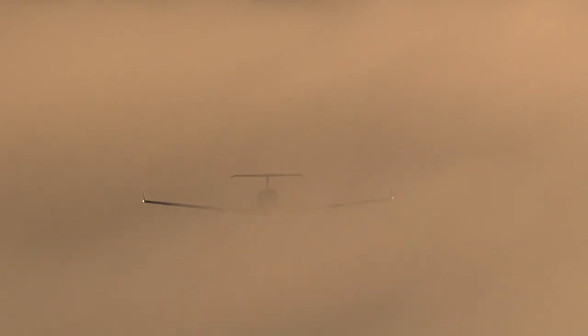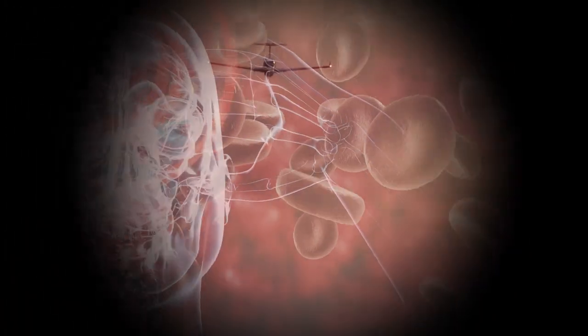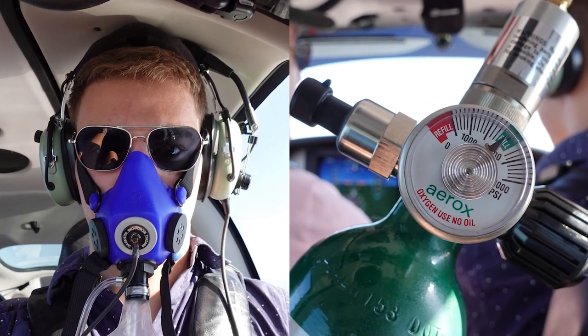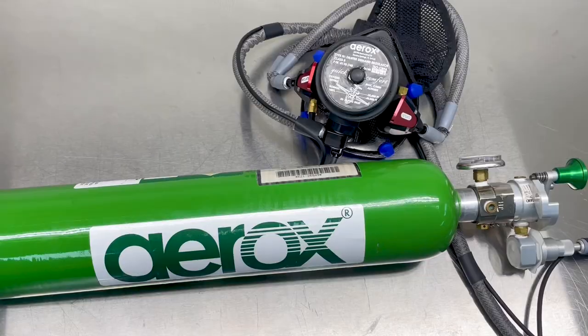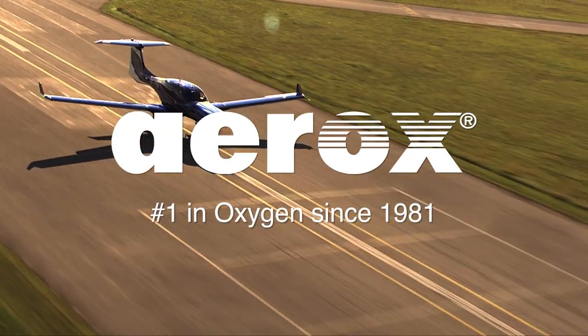You're a good pilot, so of course you'd never drink and fly. But when you fly above 8,000 feet, you're at serious risk for something worse — hypoxia. Low oxygen kills your flying skills; it's toxic to fly hypoxic. At Aerox, we make oxygen so easy and affordable. Just flip the switch and breathe easy. In any airplane you fly, our made-in-USA oxygen systems and masks will keep you safe and sharp, take off to touchdown. Aerox — number one in oxygen since 1981.